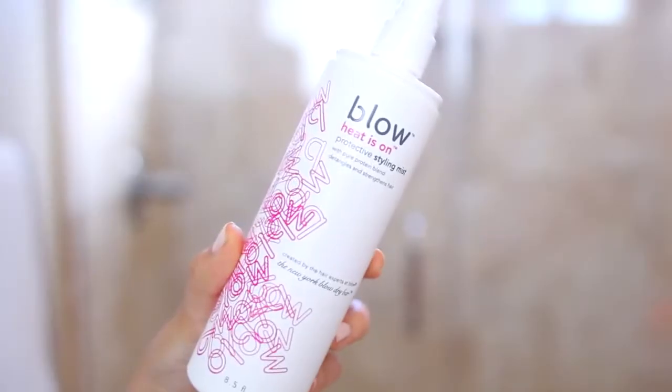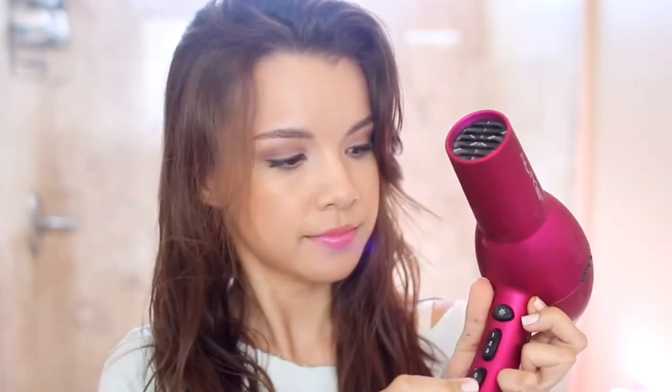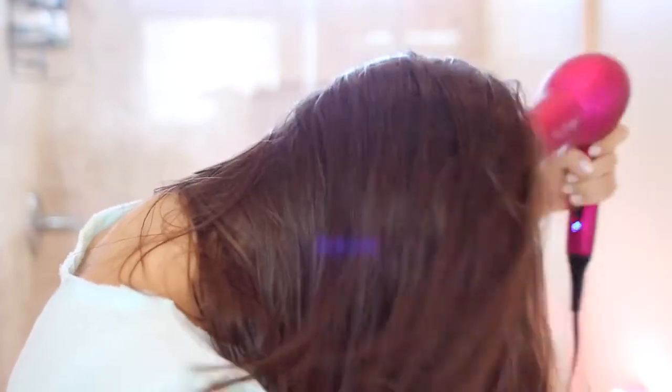From here I like to let my hair air dry while I do my makeup to minimize the amount of heat styling. Then I follow up with my blow heat protectant, which is specifically made for blow drying, and I just dry the rest of my hair. Some days I can totally skip this step because my hair will dry completely, but today it was a little damp so I had to help it out a bit.